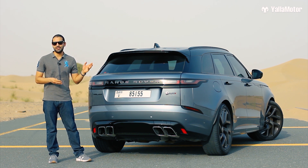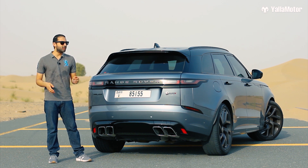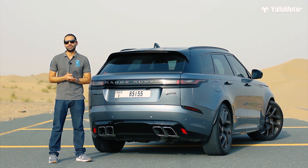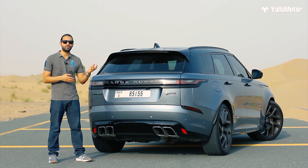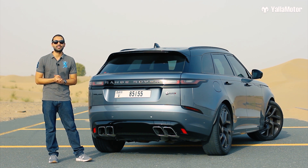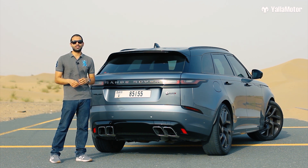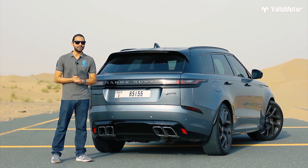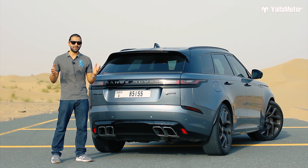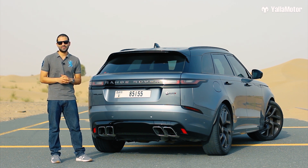If you've stuck around to the end of the review, you'd know by now that this is not just any Velar — it is a pretty special SUV. With all the work the designers and engineers have put into it, I expected it to cost anywhere between 550,000 to 600,000 dirhams. But could you imagine my surprise when I found out this very car costs just 480,000 dirhams? Don't get me wrong, it's still a heck of a lot of money, but for some strange reason it just feels so worth it.